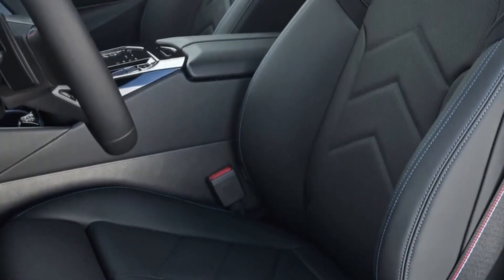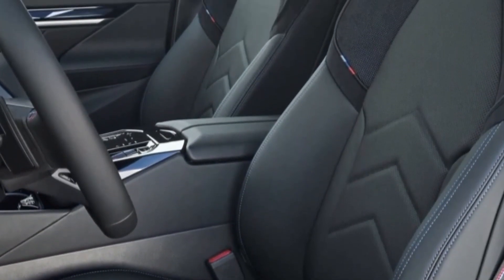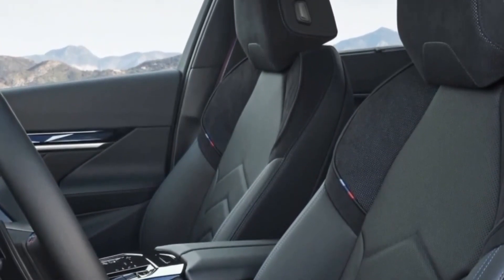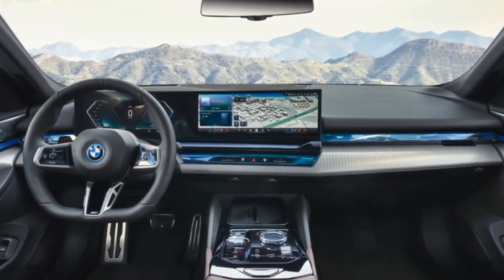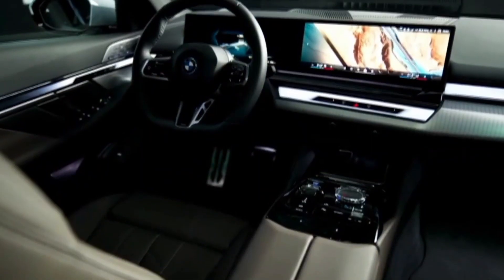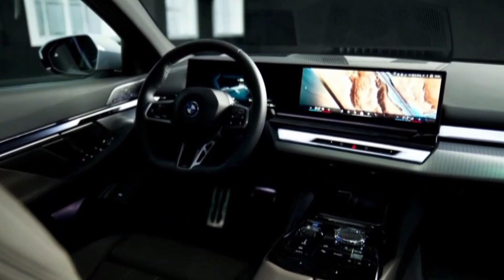The i5's cabin is just as spacious and posh as that of the gasoline-powered 5 Series. The battery doesn't intrude on cabin space, but trunk space is slightly less generous here than in the 5 Series. Leather upholstery is still available, but BMW is launching a new faux leather upholstery called Veganza in the i5. A set of glass interior controls is also available and adds a classy touch to the sedan's cabin.